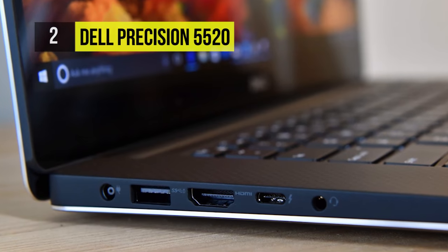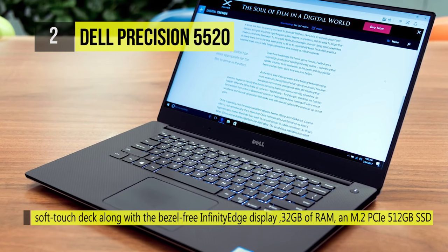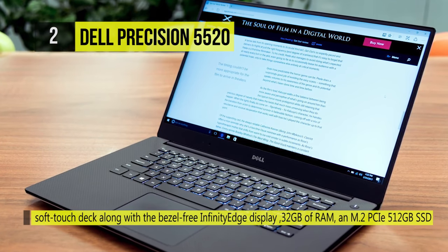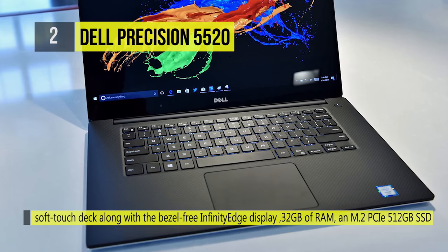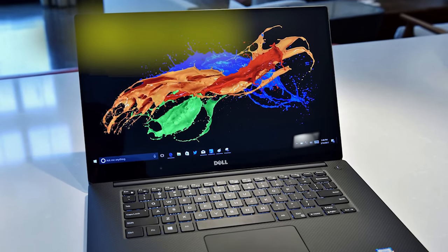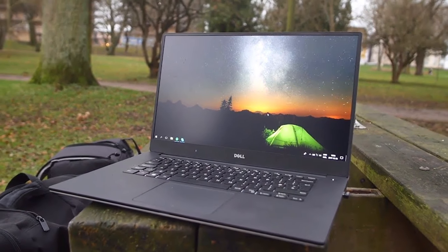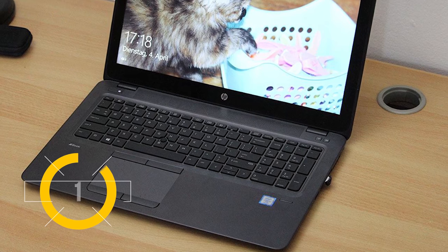It also has a security lock slot. When it comes to durability, it passed 14 MIL-SPEC tests, Intel vPro technology, and TPM encryption. All this combines to make for one hell of a workstation laptop.